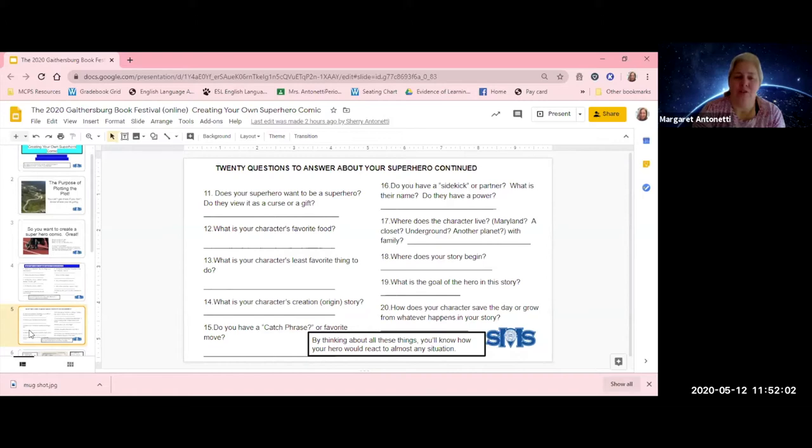20 questions to ask your superhero, continued. Does your superhero want to be a superhero? Do they view it as a curse or a gift — could be both. What's your character's favorite food? It's fun to have your characters do things that everybody does. What is your character's creation or origin story? You don't have to include it — you can just start with them having the power and go. Do they have a catchphrase or a favorite move? Do you have a sidekick, partner, or best friend, and do they have a power? A lot of good stories come from relationships, so having other people around is important. Where does the character live? You are the world builder — the person who invented the universe this character is going to live in.